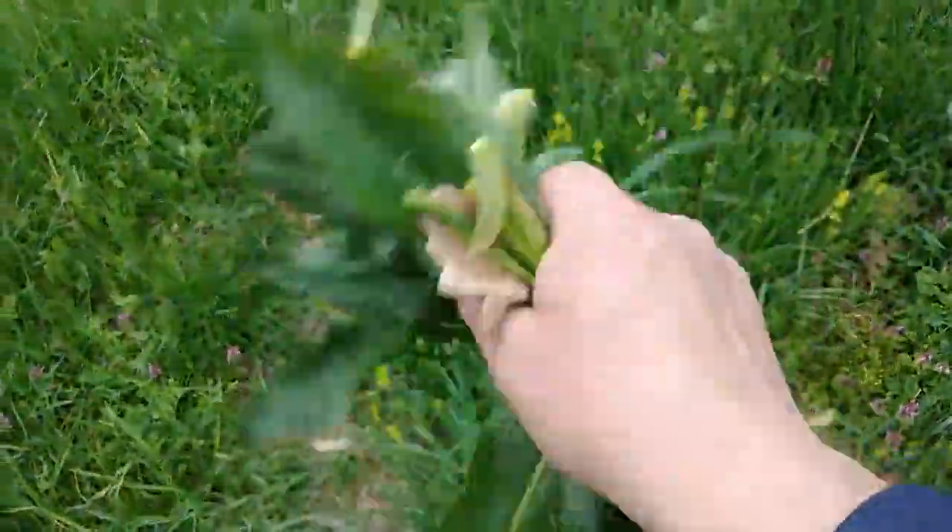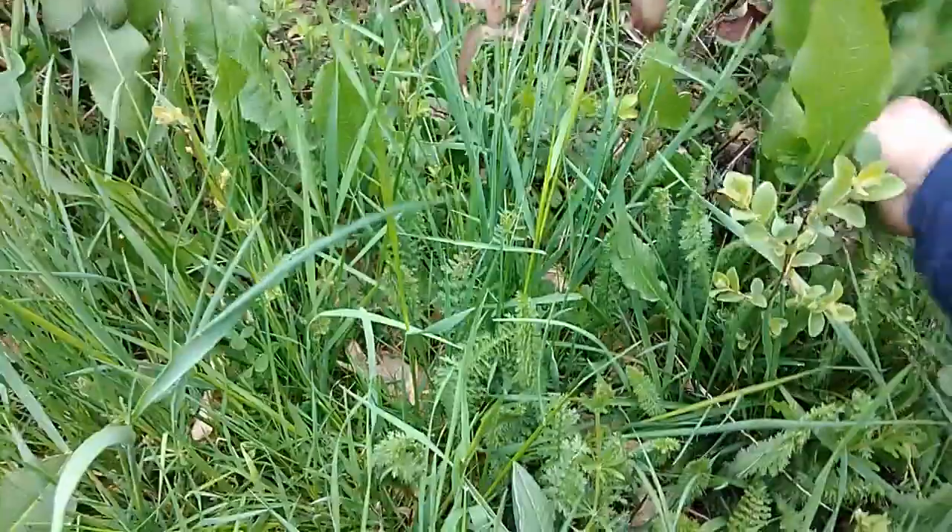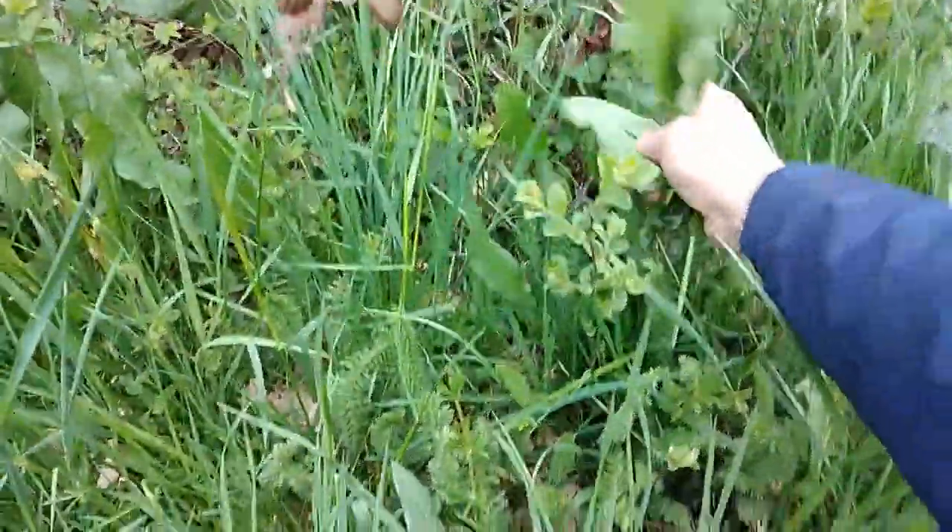It's big over there. Nature is like a free food store for people who know what to pick. Very nice, big leaves. It takes me about one hour to harvest enough to fill up the bag.